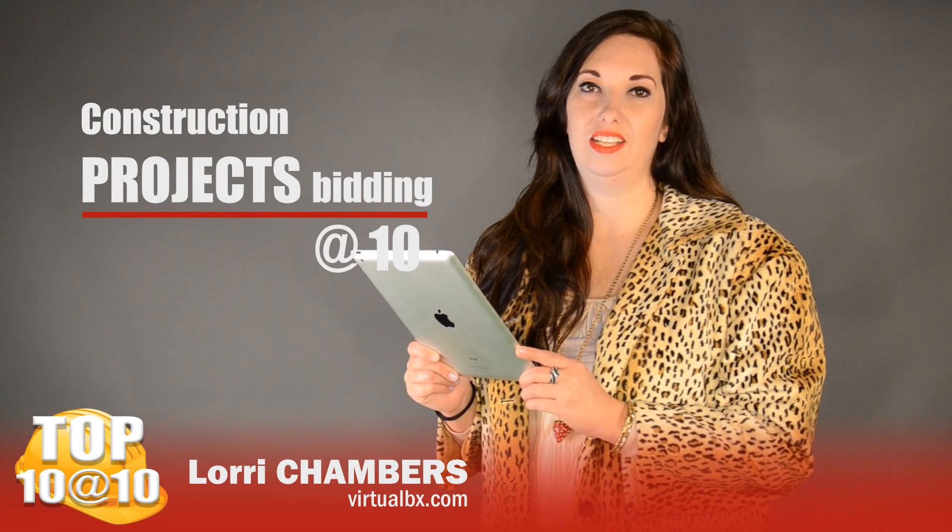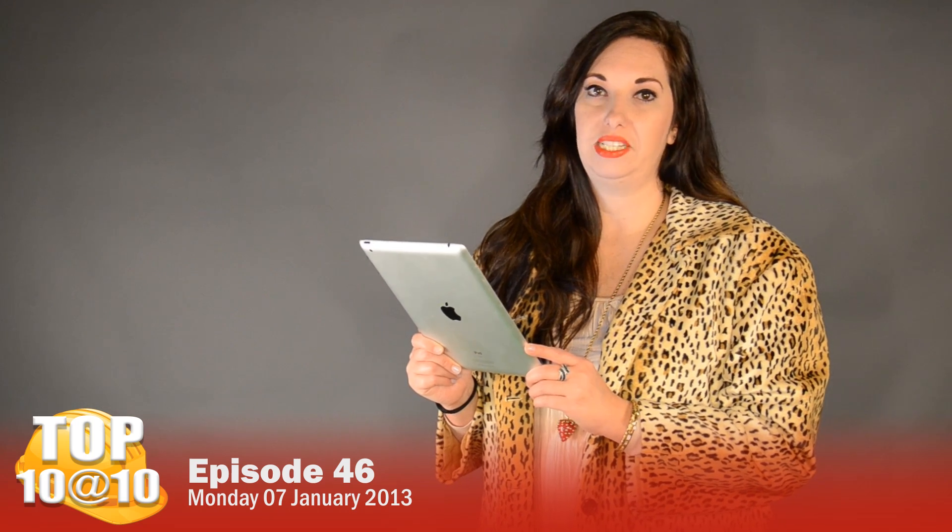This is Lori with Top 10 and 10, and this is your Top 10 for January 7, 2013. For East Texas, we have number 10.